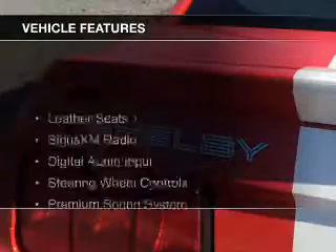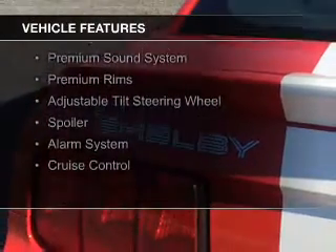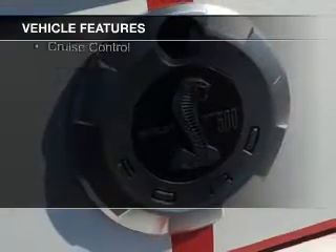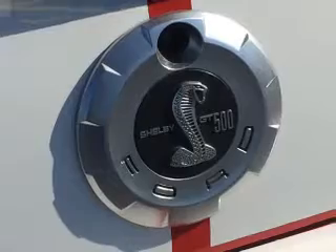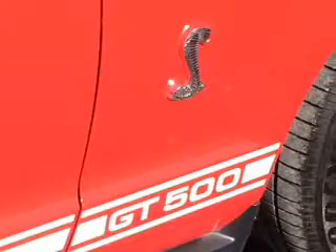The features include leather seats, Sirius XM satellite radio, digital audio input, steering wheel controls, a premium sound system, premium rims, and adjustable tilt steering wheel. A spoiler, an alarm system, cruise control.